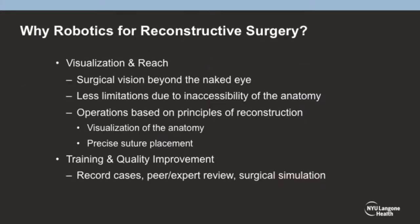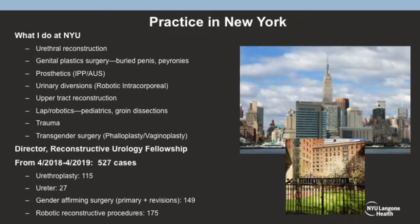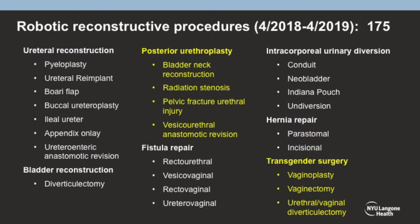Robotics — I don't have to convince this audience about the reach and visualization, but it's excellent. And for rare cases like the ones that I do, like the ones Dr. Teltel does with fistulas, it's great to record it so you can show others how to do it. In New York, I have a standard reconstructive practice, doing about 175 robotic cases a year with no cancer operations — all reconstructive surgery.